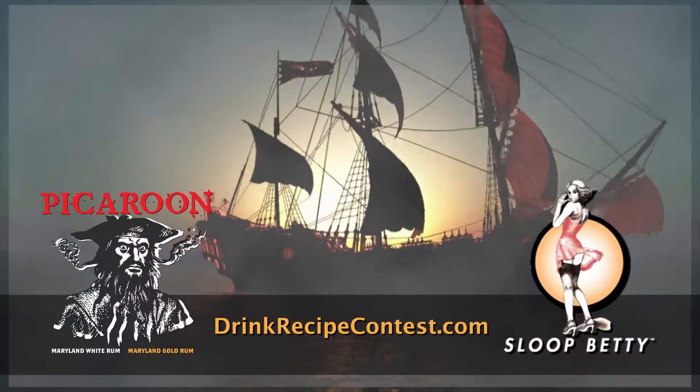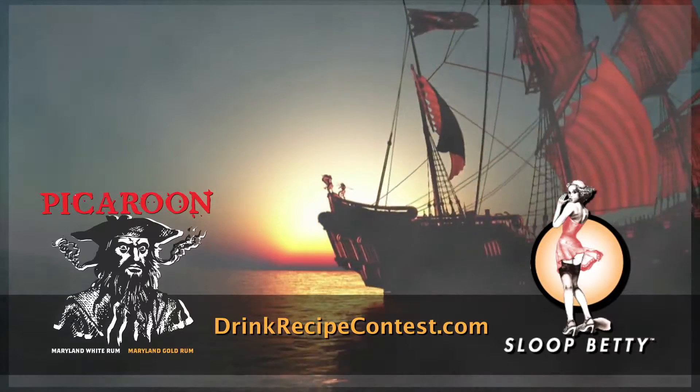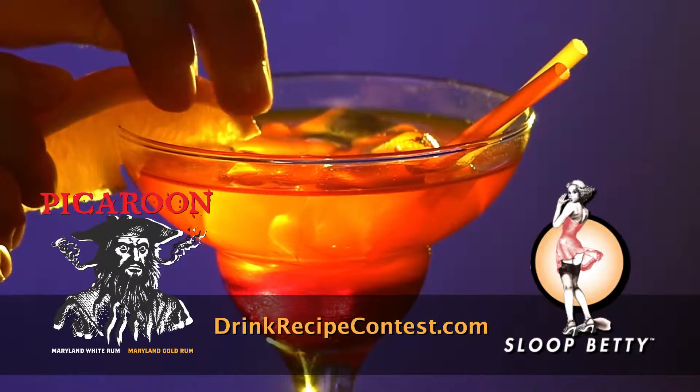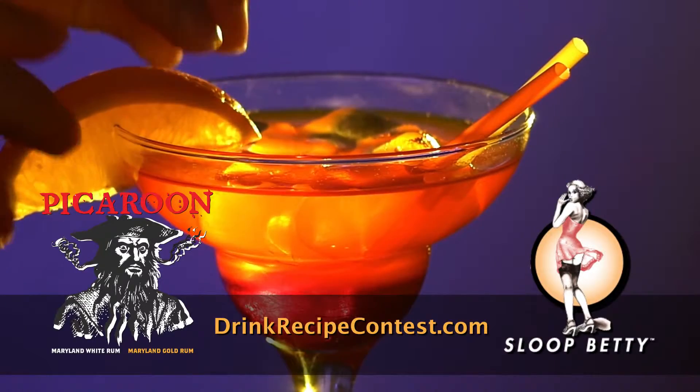Go fetch a bottle of Slootberry Vodka or Picaroon Rum from your local liquor retailer. Figure out what ingredients and mixtures you want to use, and come up with a real catchy name for your cocktail recipe.